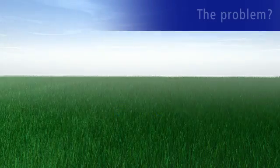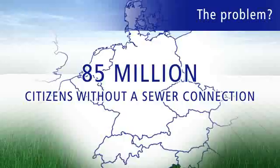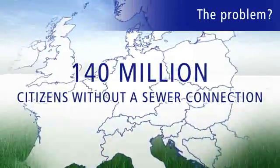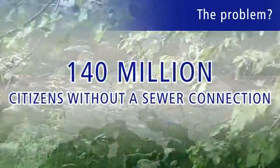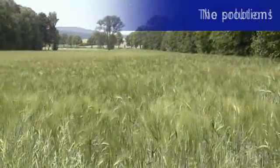So you don't have a sewer connection? Then you're in good company, because 85 million people in Europe and over 140 million people in the United States have the same problem — which is not really a problem if you take a closer look.